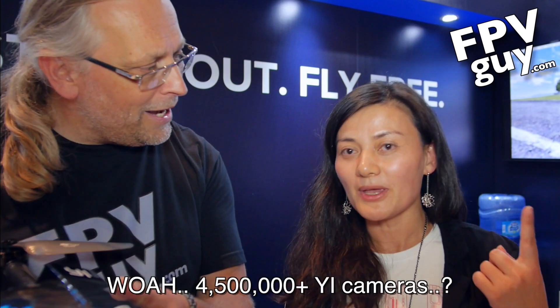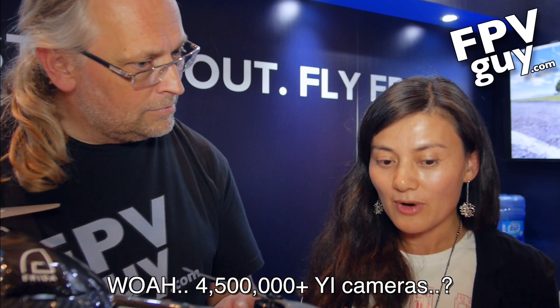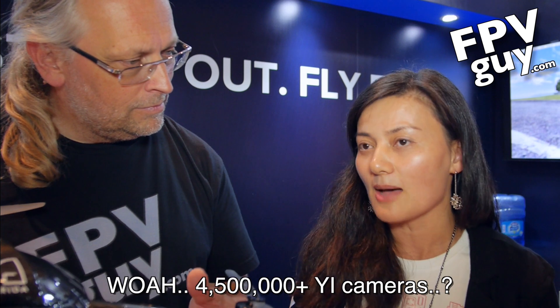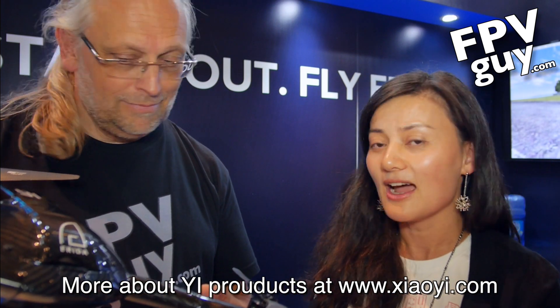In the past two years, YI has sold over 4.5 million cameras worldwide. They're the biggest name in China, parts of Asia, and parts of Europe, and are currently the best-selling 4K action camera on Amazon. For this YI drone — it's claimed to be the fastest tricopter in the world, beautifully designed with three rotors, and capable of flying up to 75 miles per hour.